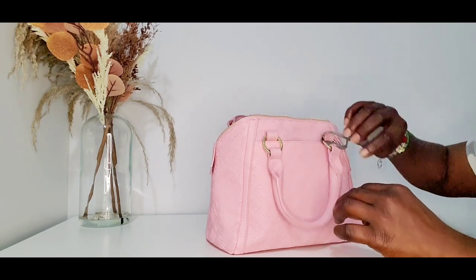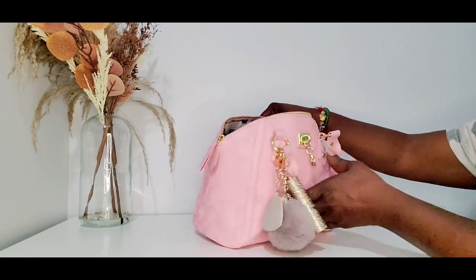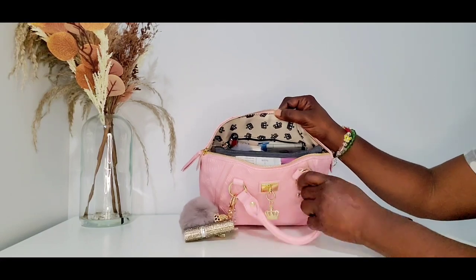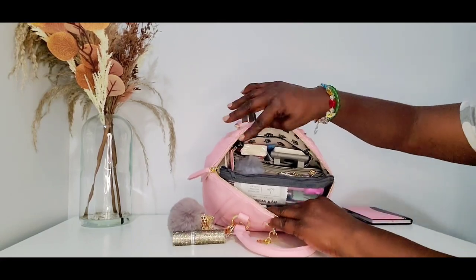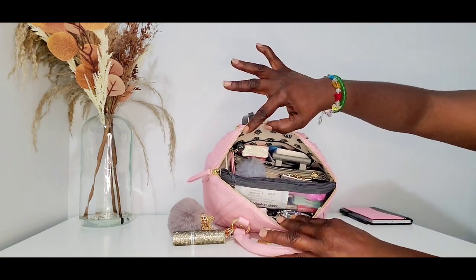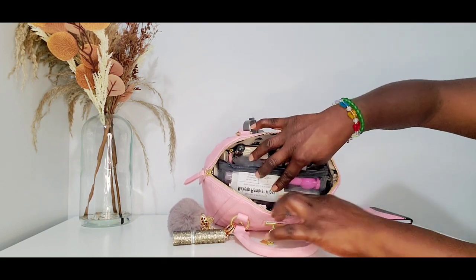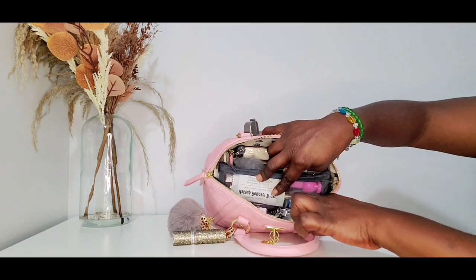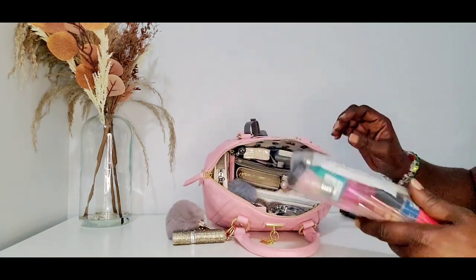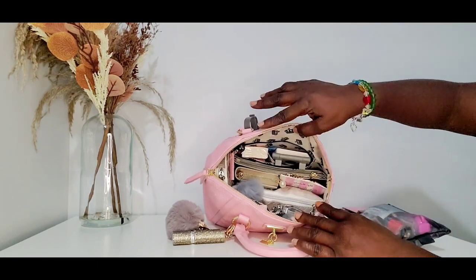Let's get over to the front of the bag. The mouth is wide open — I absolutely love that. You can see she does have a zip pocket in the back and two smaller slip pockets in the front. This is what my bag looks like on the inside — very cute.